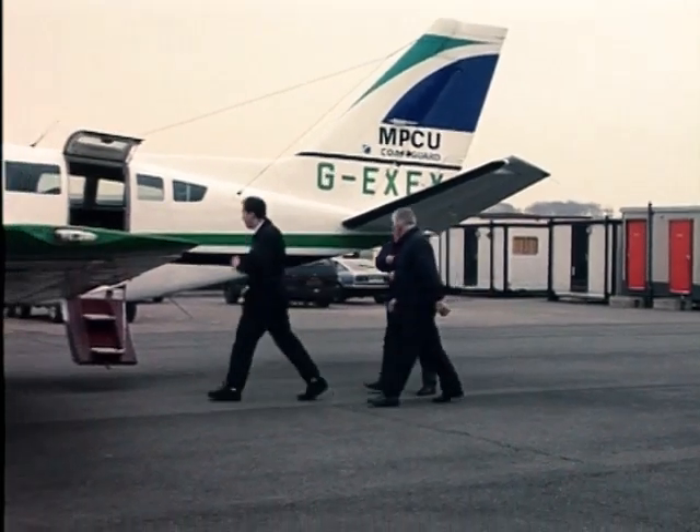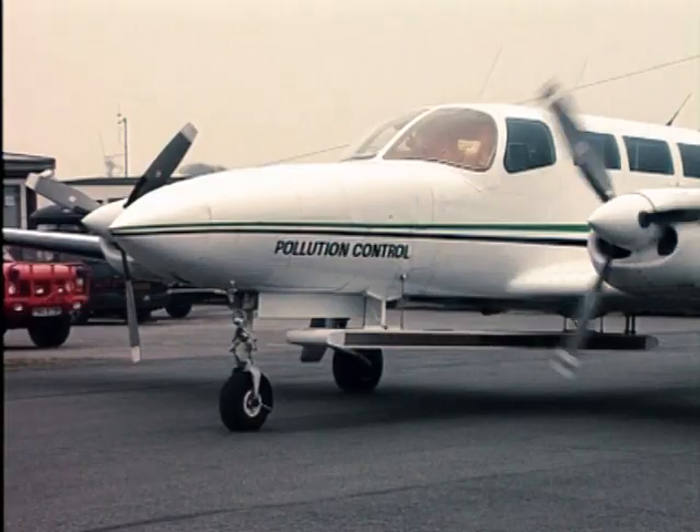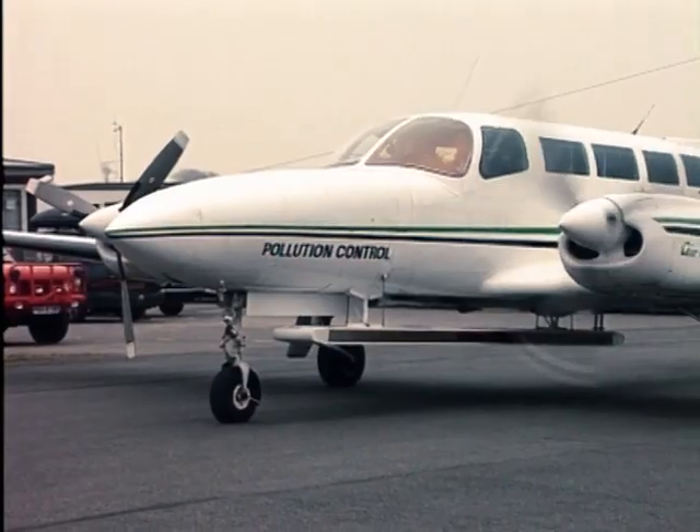This is a Cessna 404, a remote sensing aircraft. It's got radar, infrared, ultraviolet, various cameras, and all the latest navigation and communications equipment that we can pack into it.